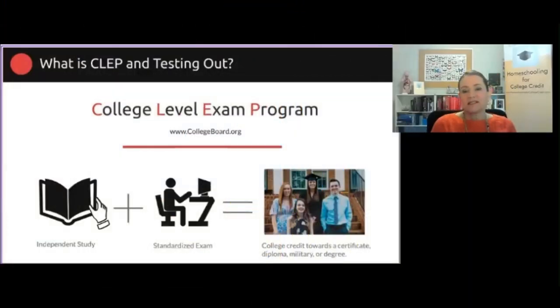So what is CLEP and what is testing out? CLEP is the College Level Exam Program. It is an exam product authored by the College Board. I am in no way affiliated with the College Board — they don't endorse this presentation. They are the same people who administer the PSAT, the SAT, and Advanced Placement, so you're probably familiar with those.